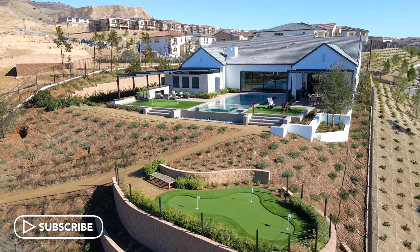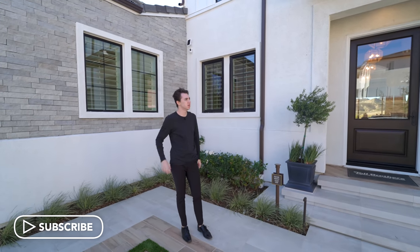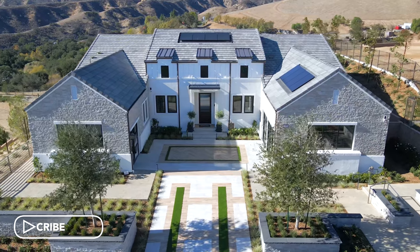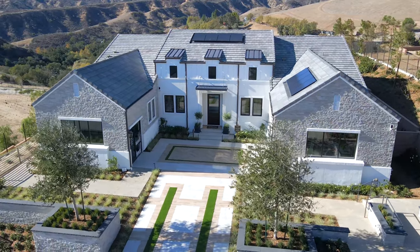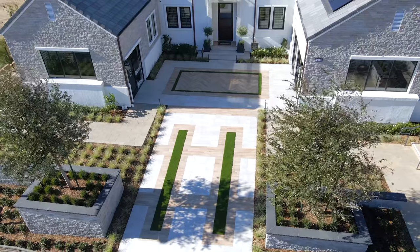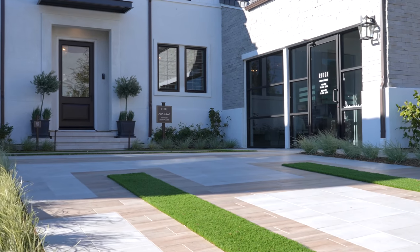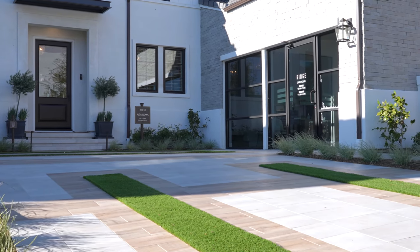Starting off, I want to begin our tour here on the exterior of this newly constructed modern farmhouse. We have a beautiful, clean, modern exterior with a stucco finish paired well with custom wooden paneling and stone designs. We have a massive driveway further leading you up into this little motor court, and we have garage spaces situated on either side of the property.